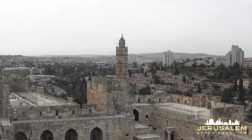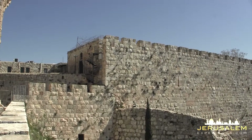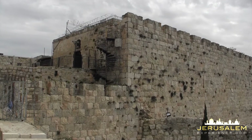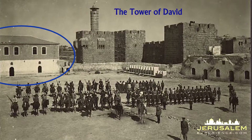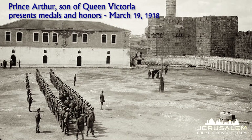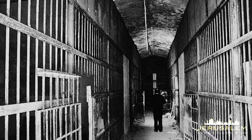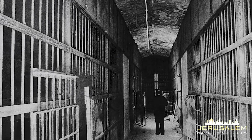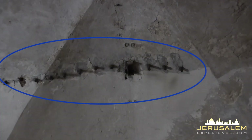Fifteen years ago, expansion works started at the Tower of David in order to add a children's museum in an abandoned building adjacent to the Tower of David. This building was used as a prison by the Ottoman Turks and then by the British while they ruled Jerusalem. Here is a picture of how the prison looked from the inside, and today we can see the remains of the iron bars here on the ceiling.